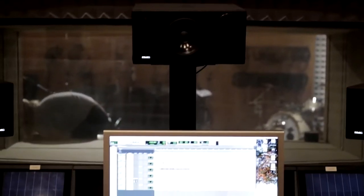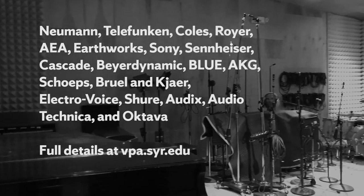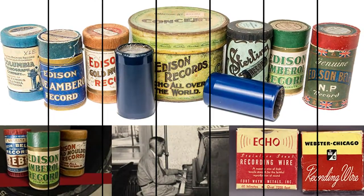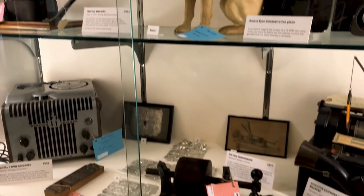I've recorded and mixed a really wide variety of music in Belfer, including jazz, rock, and classical. The song I'm working on today is from a band my friends are in, two of whom are other SRT majors. The studio also boasts a large microphone collection with industry standard brands.